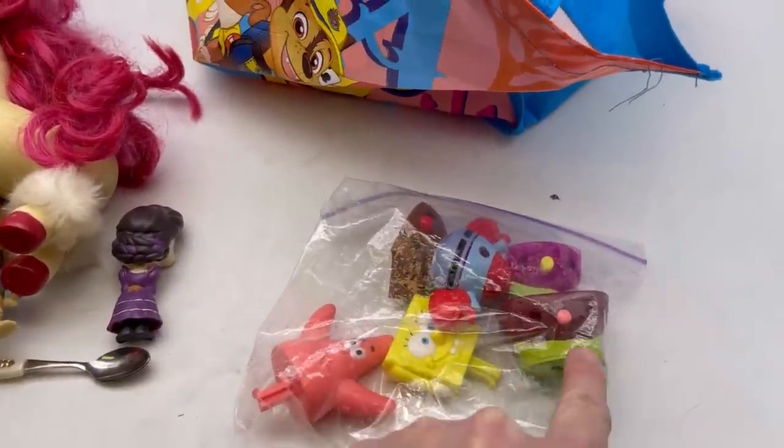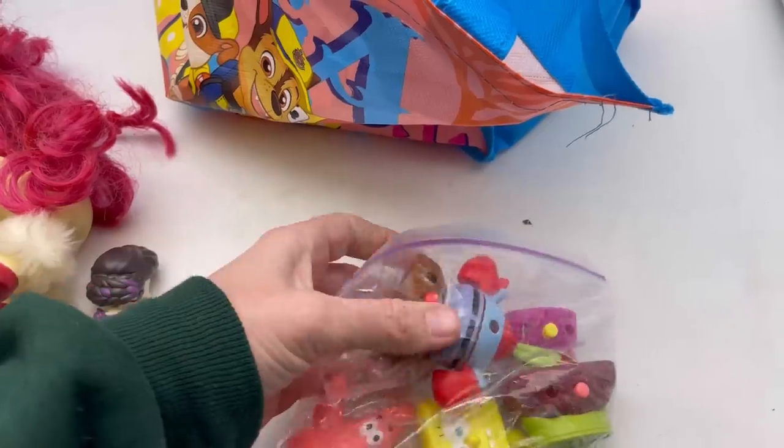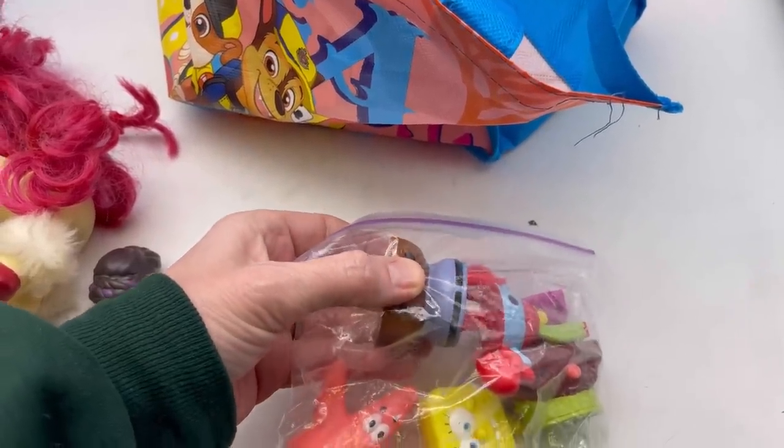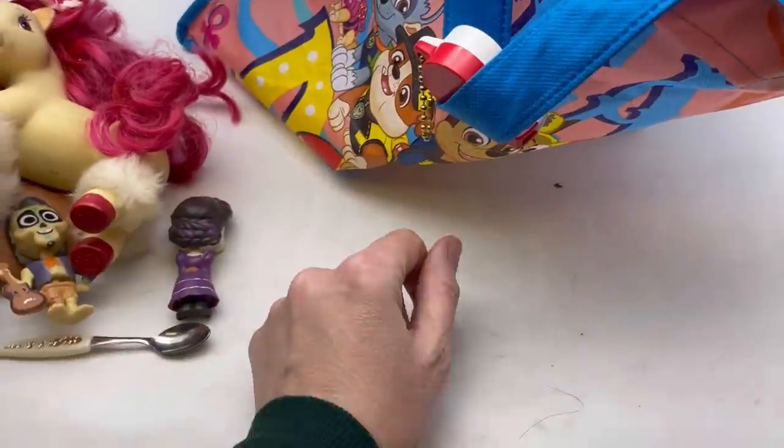These were kind of fun — they're SpongeBob little shooter things. This goes down in here and you push a button on the back and they shoot off. Gotta look those up.